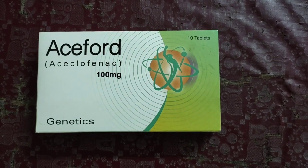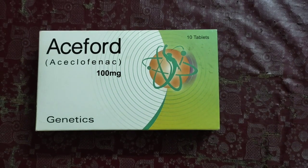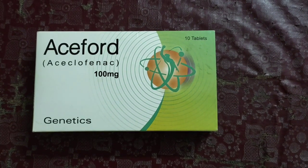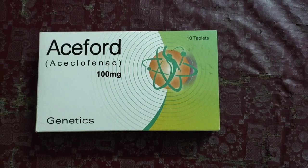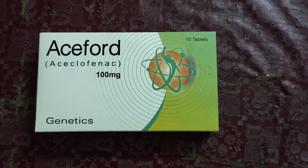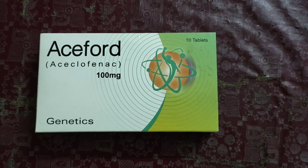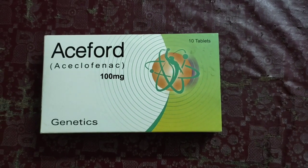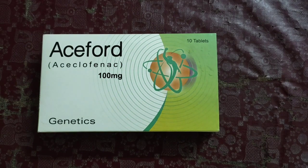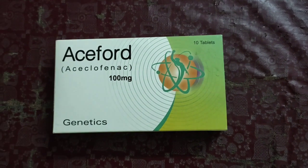Hello friends, welcome to another video. Today I'm going to tell you about S.E.F.O.D. — SX Lofnac 100 milligram, 10 tablets. It is a product of Genetics company. Right in my hand is a pack of 10 tablets containing 100 milligrams, and there are also antibiotic formulas placed inside to make this medicine more powerful and more effective against the disease it is used for.